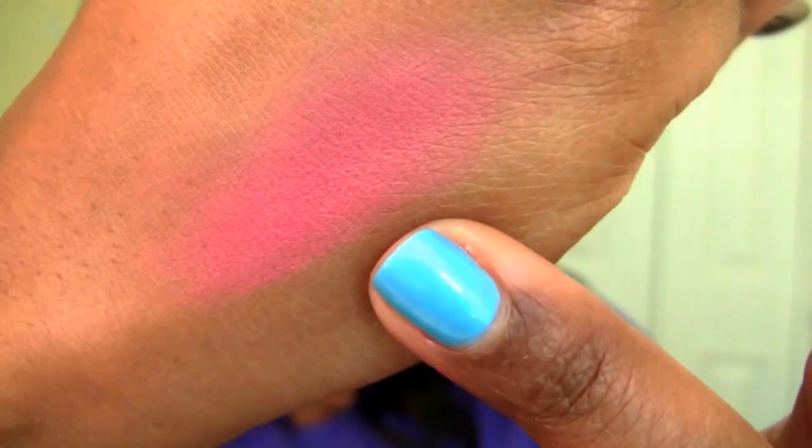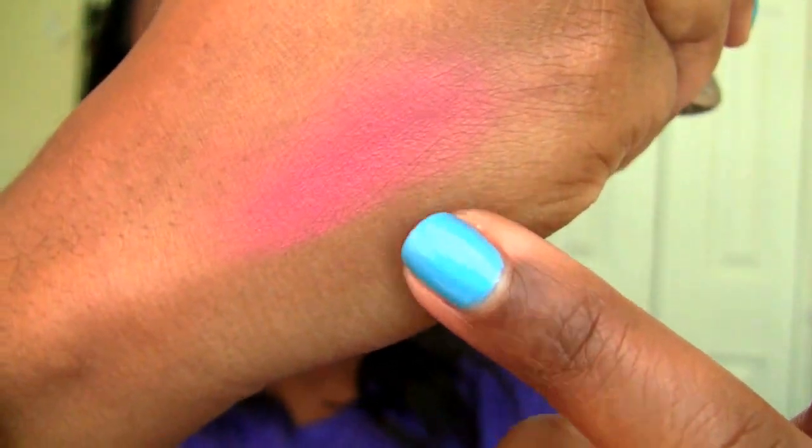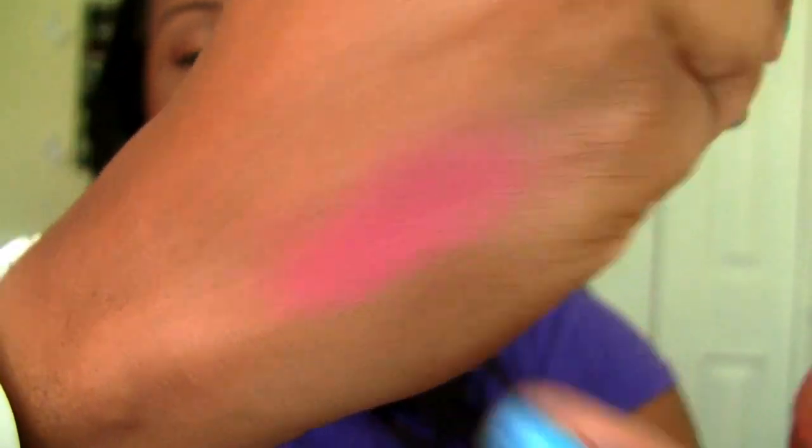Let me show you what that color looks like on my skin. So that's Love Affair on my skin — really, really pretty colors. I love the two that I got. There was a third color I wanted but they were sold out. Now a lot of these are out of stock. I just took a look at the website on my computer and a lot of these are out of stock, so definitely be patient — they are worth the wait.